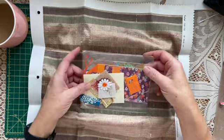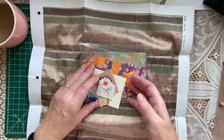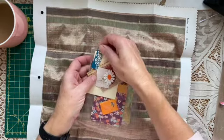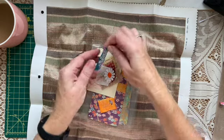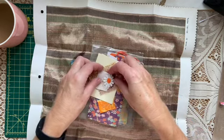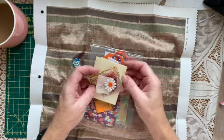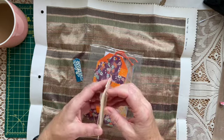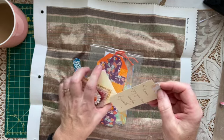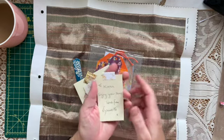Look at this beautiful little package — she's put them all in separate cellophane bags with a little covered paper clip and all little bits. Oh wow, that's so lovely. This is a little miniature envelope, and there's a little note: 'To Karen, enjoy your swap, love from Lynette.' Isn't that lovely?